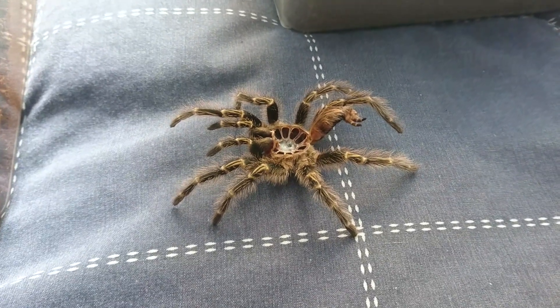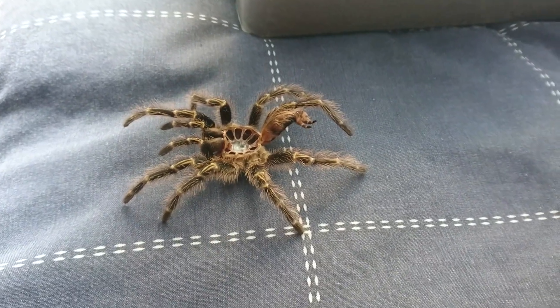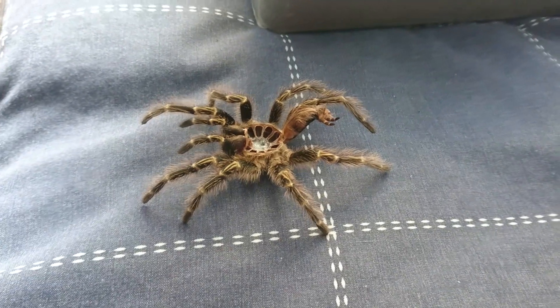Hello everyone, I hope you are doing very well. Tranchidan here, and this is going to be a very quick video to show you two molts that I have had pre-BTS 2017.